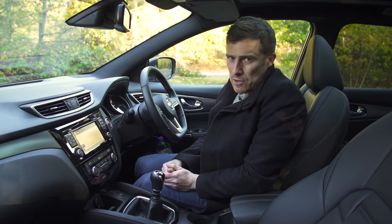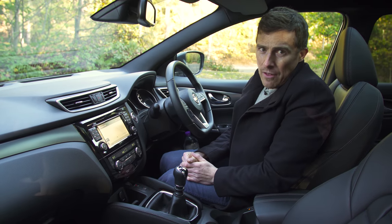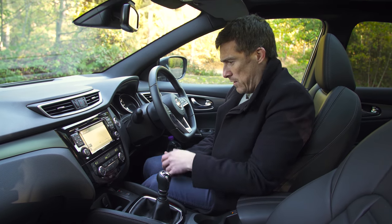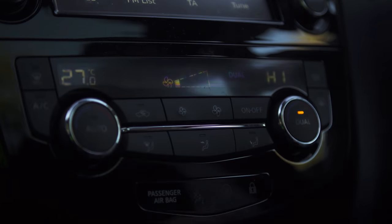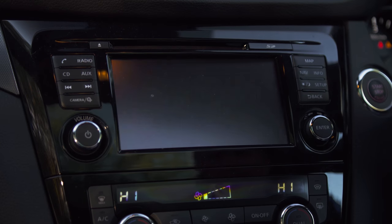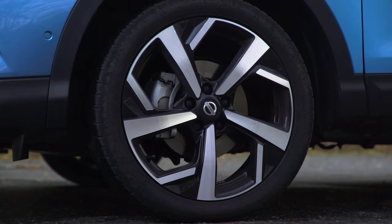In terms of trim levels, you don't want the two entry level cars because they don't get the larger infotainment screen. You get that on the N-Connector model and above. The N-Connector gets stuff like climate control, keyless entry, surround cameras, rear parking sensors and 18-inch alloy wheels.